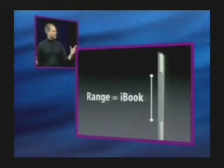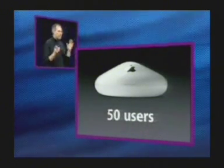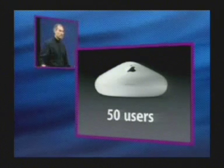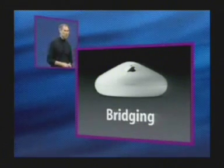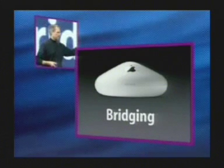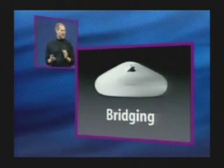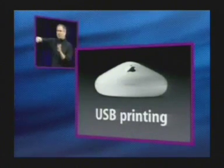Now let's talk about the base station. The new Airport Extreme base station supports up to 50 users — way more than competitive base stations, and great for education or small business. We're also introducing wireless bridging: simply get another Airport Extreme base station, and you can seamlessly walk between them and be automatically bridged. Another new feature no one has ever done before: USB printing. There's a USB port on the base station so you can plug in a USB printer and share it among all your wirelessly connected notebooks.